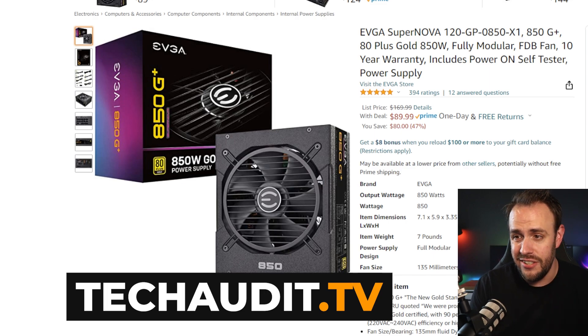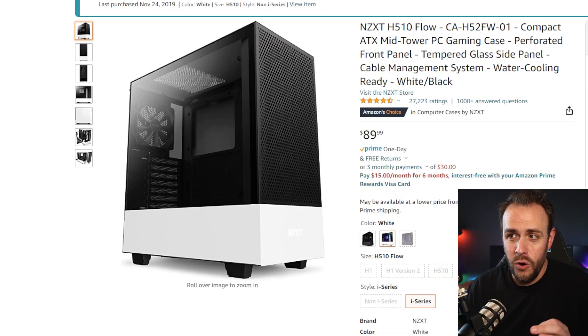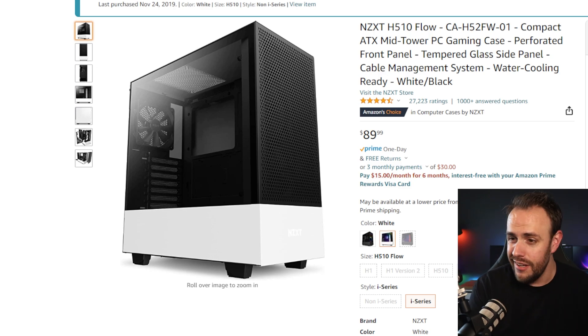Check out the Tech Audit TV website — deals happening all the time where we're able to catch stuff like this. And for the case, we are going with the H510 Flow. The streaming PC comes with just the normal H510 — it's a great case, I love it, but I hate the fact that the front is just sealed off. The Flow takes that same sexy, almost Apple-like design and adds a bit more functionality for cards that need to breathe. We've got a 30 series card in here, and even though it can function fine in an H510, why not add that extra airflow?